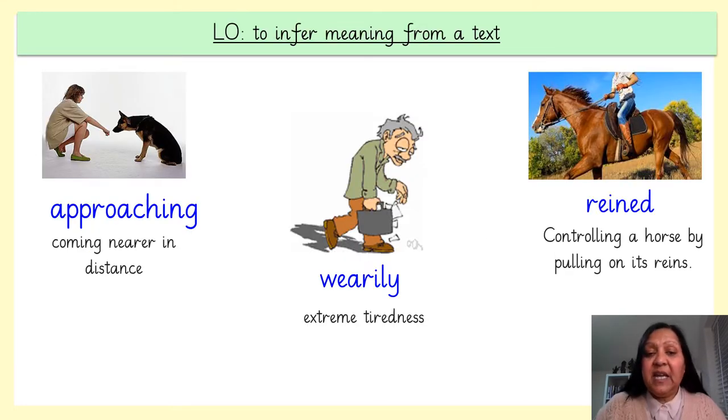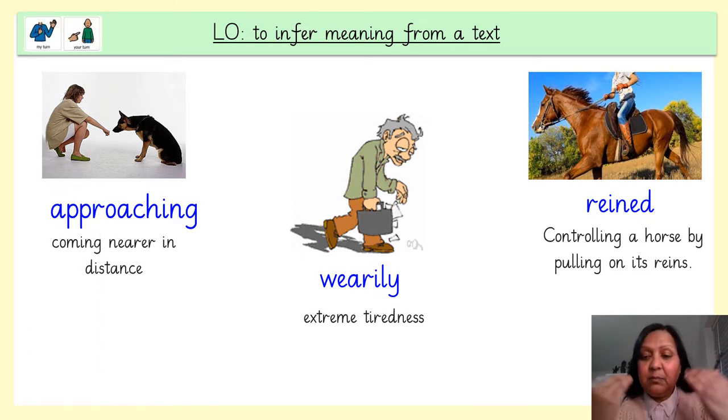Before we read the main text, we're going to look at some vocabulary that will help us understand the text. Remember, this is my turn, your turn. Approaching — approaching means to come near in distance. Wearily — wearily means extreme tiredness. Reigned — reigned is to control a horse by pulling on its reins.